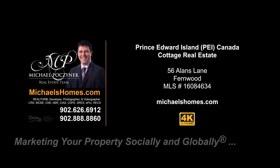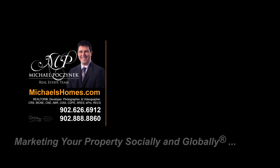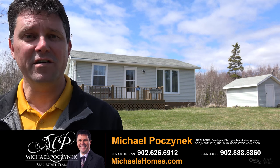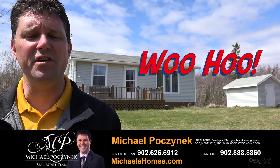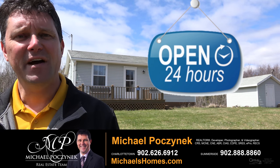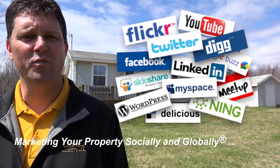Hello and welcome to Michael's Homes HD, Prince Edward Island's number one source for high-definition real estate video. Hello and welcome to your new Prince Edward Island super cute cottage and my 24-hour-a-day open house. I'm Michael Posnick with Century 21 Northumberland, marketing your property socially and globally.